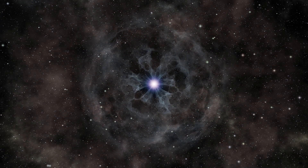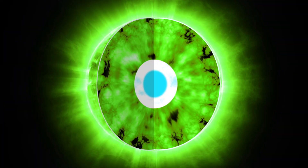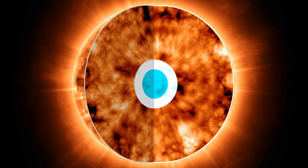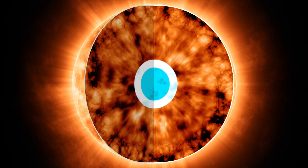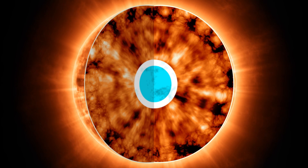Betelgeuse is redder because its outer layers have expanded away from the core of the star. The star has gotten bigger and overall it's gotten cooler, as it has started to run out of hydrogen fuel and ultimately started to burn helium.